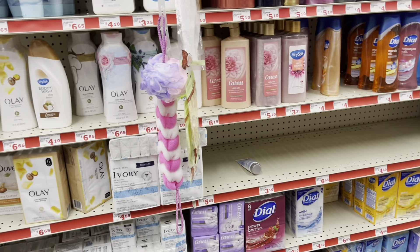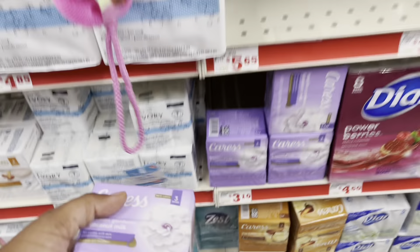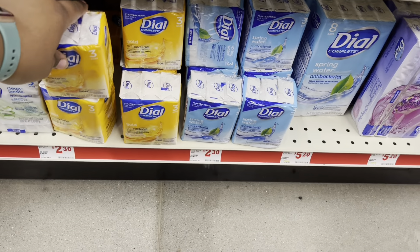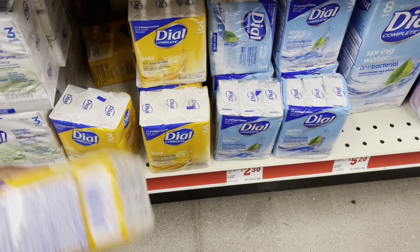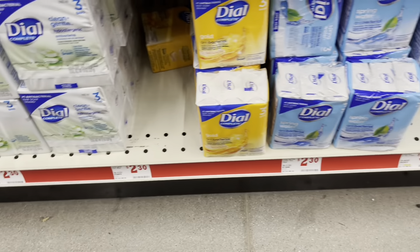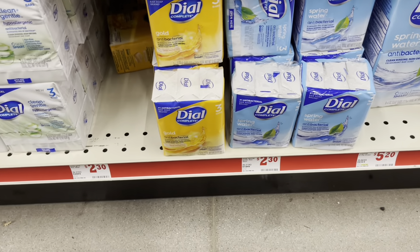We're going to grab all our items and then I'm going to show y'all the breakdowns. So we're going to grab one of these Crests for $3.10. We're going to grab two of these three-packs of Dial Soap — it doesn't matter which ones you grab. You can grab the hypoallergenic, the gold, or the spring variety. They're $2.30.